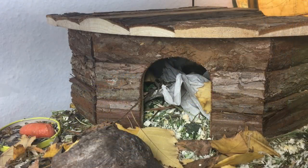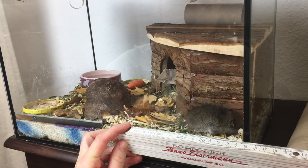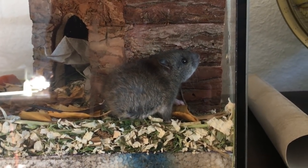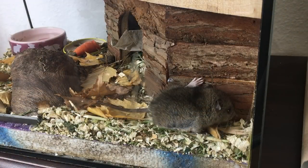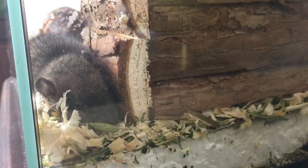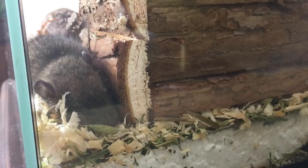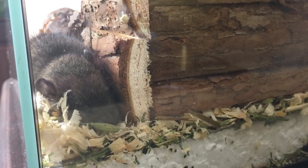Und jetzt ist natürlich meine Frage: Was für ein Tierchen habe ich denn da überhaupt gefunden? Also eine Hausmaus kann es anscheinend nicht sein, weil die dafür zu groß ist. Keine Ahnung. Vielleicht habt ihr ja eine Idee, was es sein könnte. Das ist auf jeden Fall ein Jungtier – die ist nämlich noch ganz tapsig und total unbeholfen. Ich würde mich interessieren, was ihr dazu sagt. Es könnte natürlich auch sein, dass es eine junge Ratzi ist, also eine Ratte. Vielleicht haben wir ja ein paar Ratten-Experten, die mir da weiterhelfen könnten.